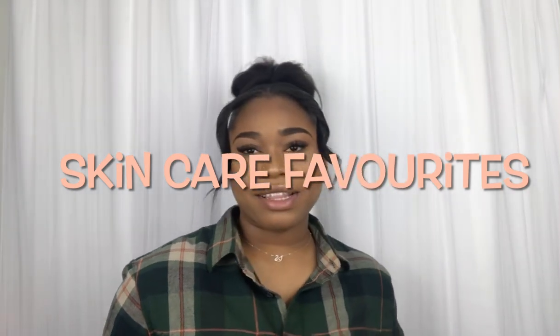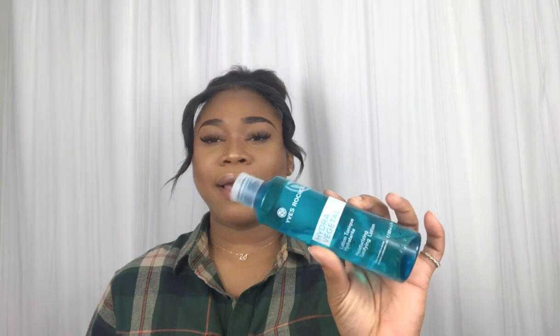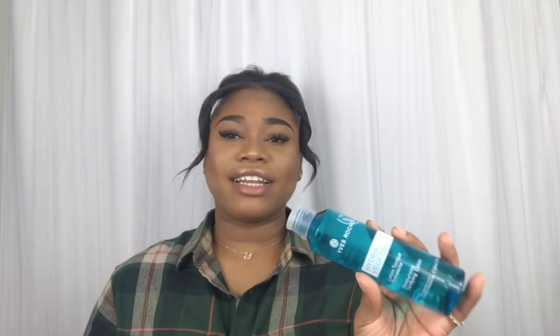Now we're just going to jump right into skincare. The first product I'm going to start off with in my skincare is my Yves Rocher Toner. I am obsessed with this toner — it's amazing. I definitely use this in my morning and nighttime skincare routine. I also use this whenever I take off my makeup; I'll go in with this to remove the excess makeup on my face, and it does its job. It makes my skin feel clean and it feels amazing.